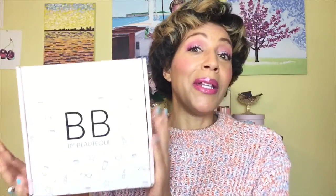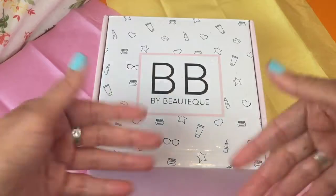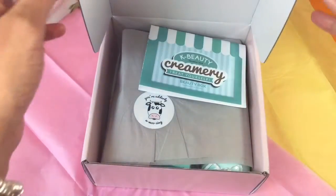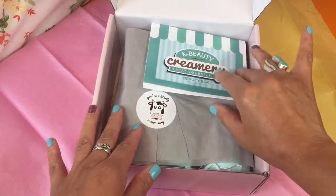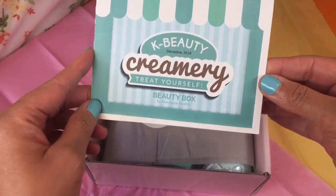Now if you see, I've got it sideways. Look at the difference between this size and the Boxycharm — here is my Boxycharm. It's a whole lot bigger. A whole lot of stuff in here. So let's get in a little closer. Here is the beauty box from Boutique — we are going to be unboxing it now. And this month's theme is all about milk, so cue the cow. That is why I have the cow in the title. This is the K Beauty Creamery Treat Yourself Beauty Box month.